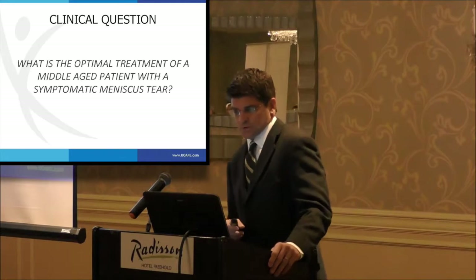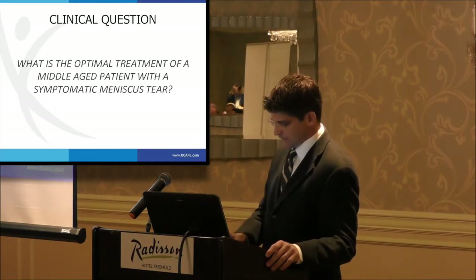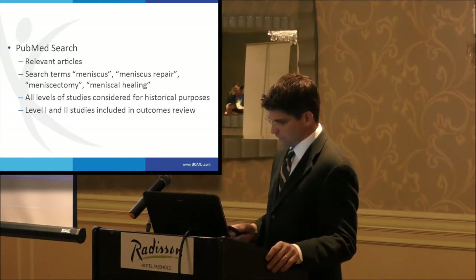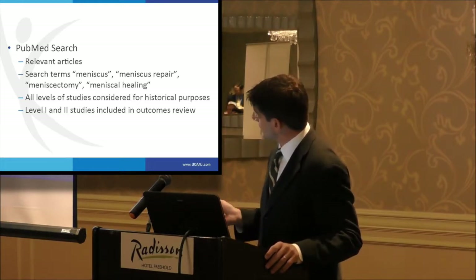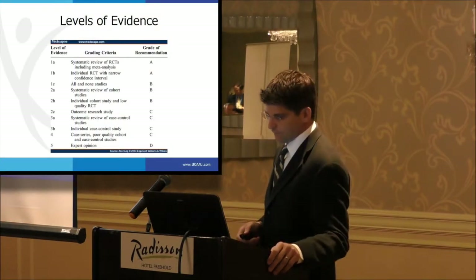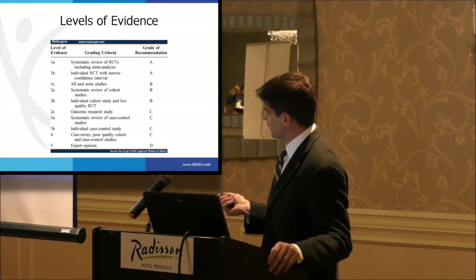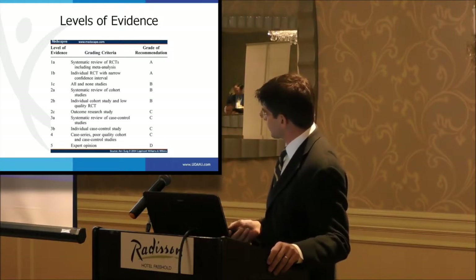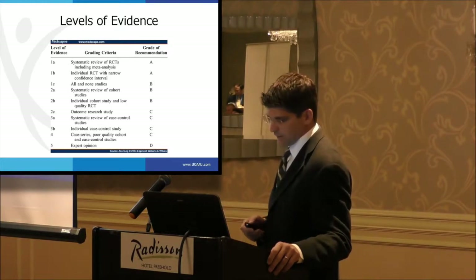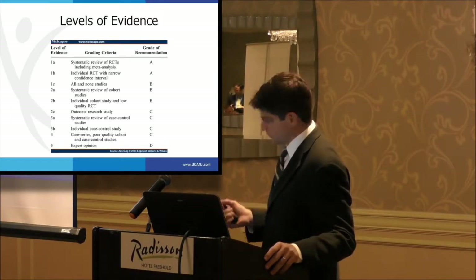But the key clinical question is: what is the optimal treatment of a middle-aged patient with a symptomatic meniscus tear? I performed a PubMed search using all relevant terms and mostly considered Level 1 and Level 2 studies. In orthopedics, the level of evidence runs from 1 to 5 — Level 1 being well-designed systematic reviews of randomized controlled trials and good randomized controlled trials, all the way up to Level 5, which is expert opinion and not considered strong evidence.